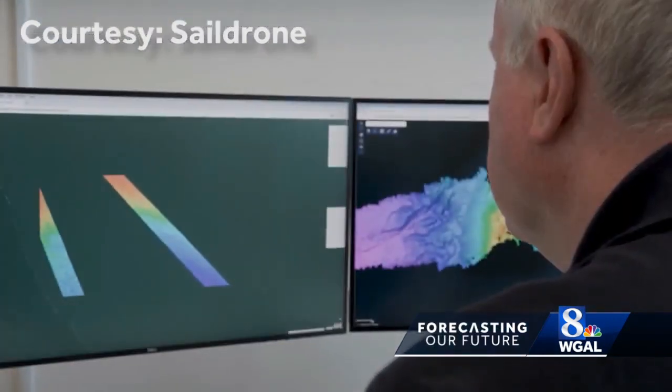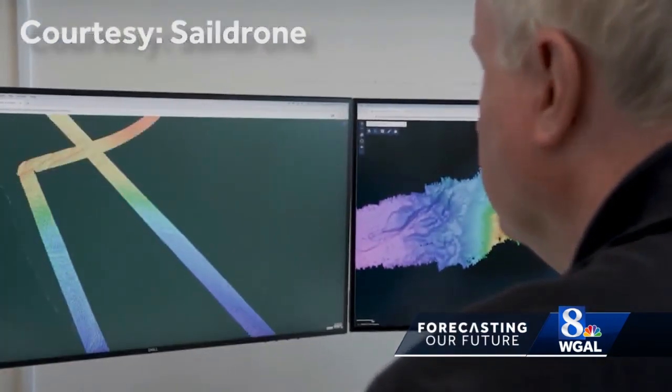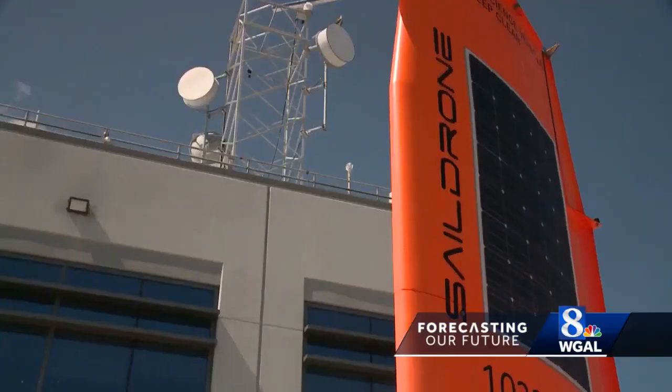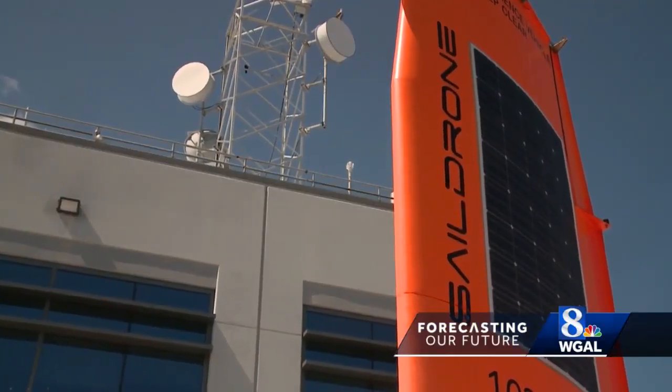Accurate ocean mapping can also help in navigation and managing natural resources, but there are hopes now that it could help save lives with better storm surge forecasts.